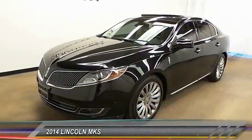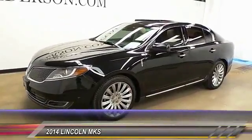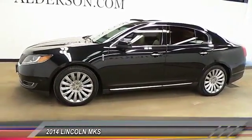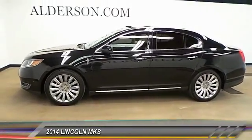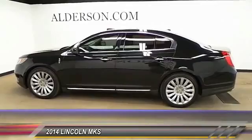The 2014 Lincoln MKS with standard features including an invisible keypad that senses your arrival, intelligent access keys that allow ignition at the touch of a button, and a power rear window sunshade. The Lincoln MKS is technologically breathtaking.